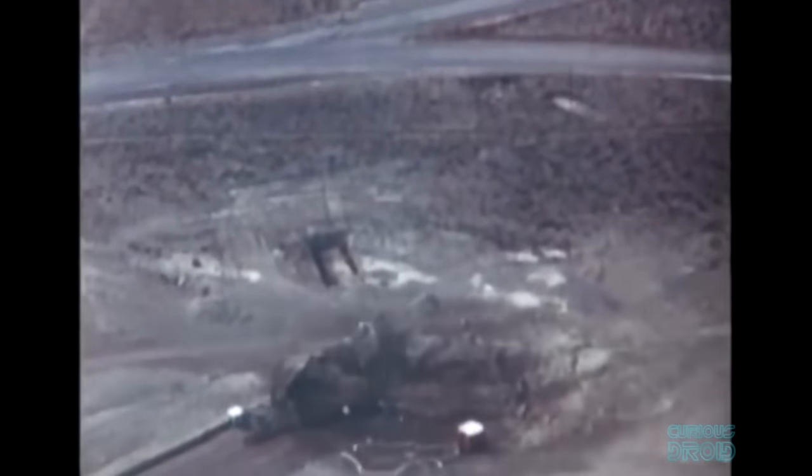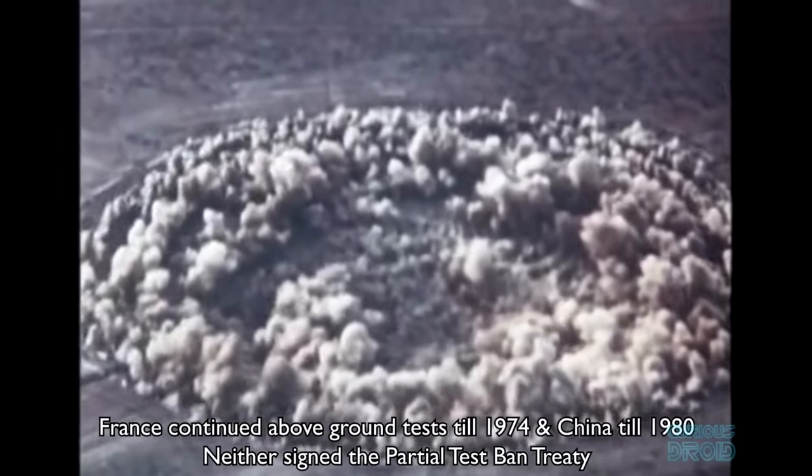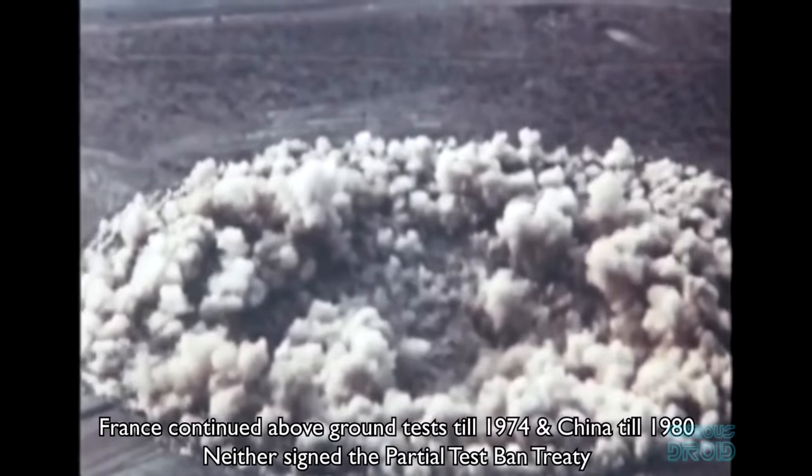Because of the Partial Test Ban Treaty of 1963, atmospheric tests were banned and all testing went underground. The thinking was that if the test could be contained deep underground there would be little or no fallout, but they could still contaminate underground water sources if poorly located.